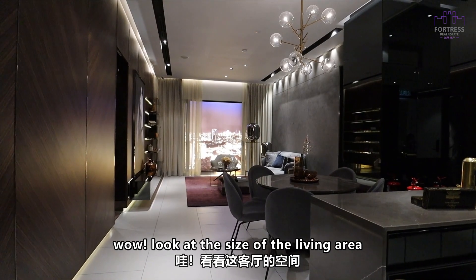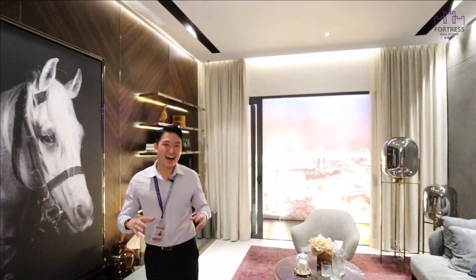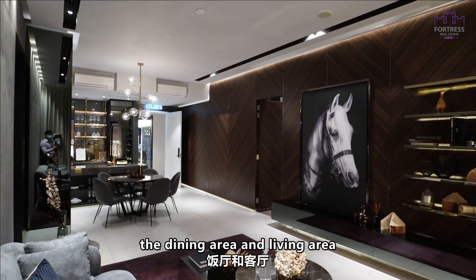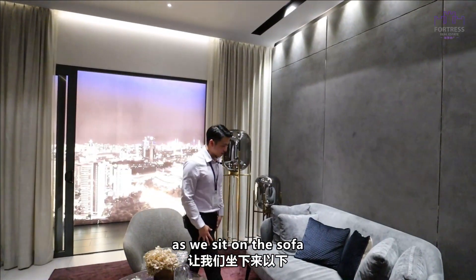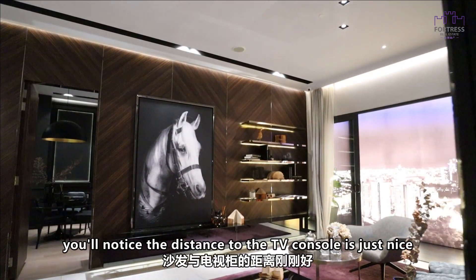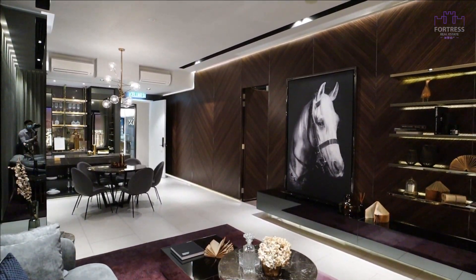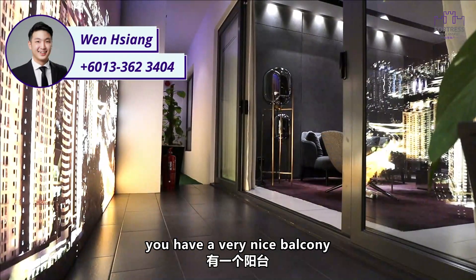Look at the size of the living area — it is so spacious. I really like the open concept layout, so that at one glance you can see through the dry kitchen, the dining area, and the living area. As you sit at the sofa, the distance to the TV console is just right so you can put a very big TV. And right beside the living area, you have a very nice balcony.